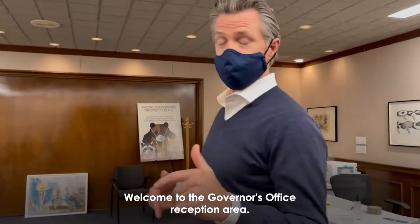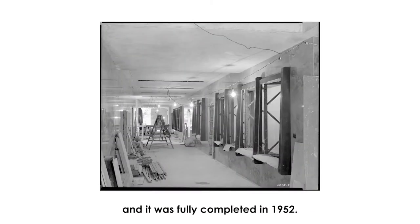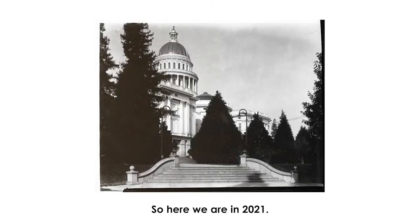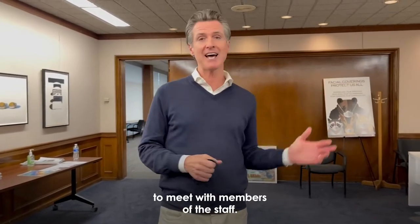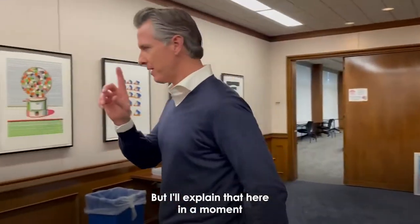Welcome to the Governor's Office reception area. This office started construction in 1949 and was fully completed in 1952. Here we are in 2021 — this is the main reception area where people come in to meet with members of the staff. This is otherwise known as the horseshoe, which I'll explain in a moment.